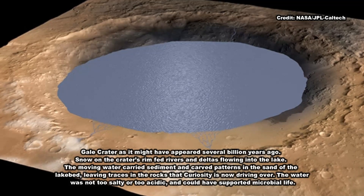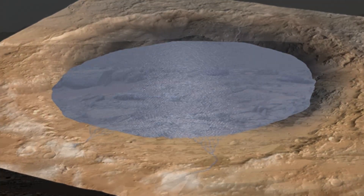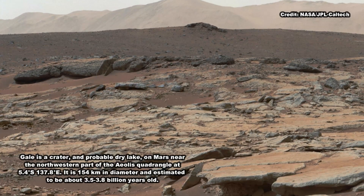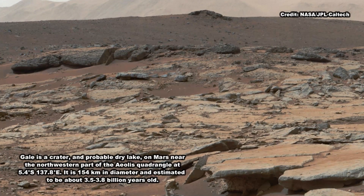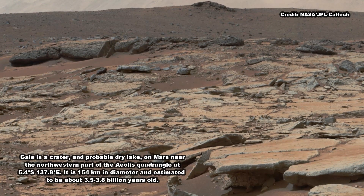But the Sutton Island salts suggest the water also concentrated into brine. Typically, when a lake dries up entirely, it leaves piles of pure salt crystals behind. But the Sutton Island salts are different. For one thing, they're mineral salts, not table salt. They're also mixed with sediment, suggesting they crystallized in a wet environment, possibly just beneath evaporating shallow ponds filled with briny water.